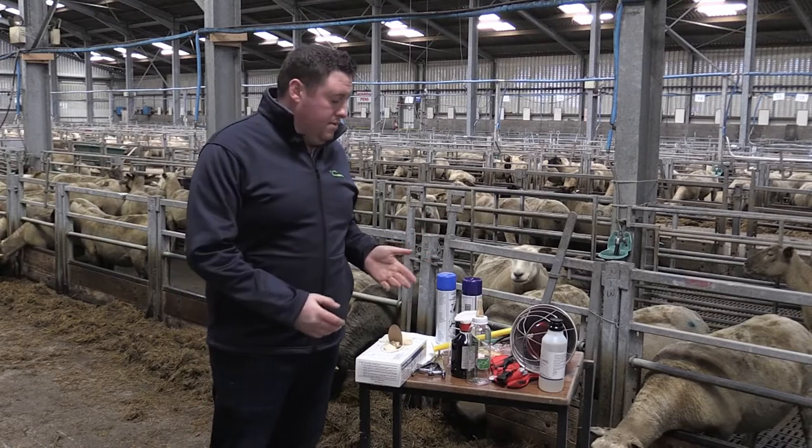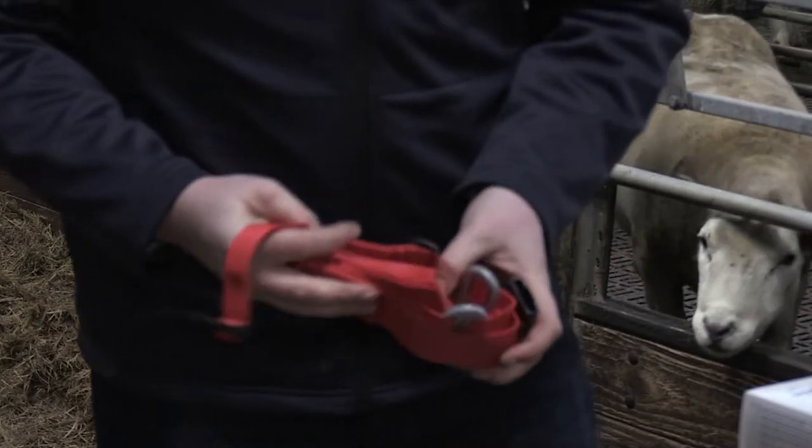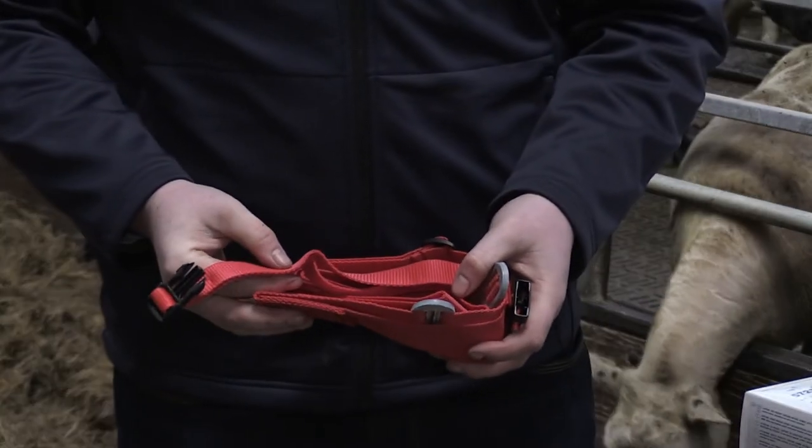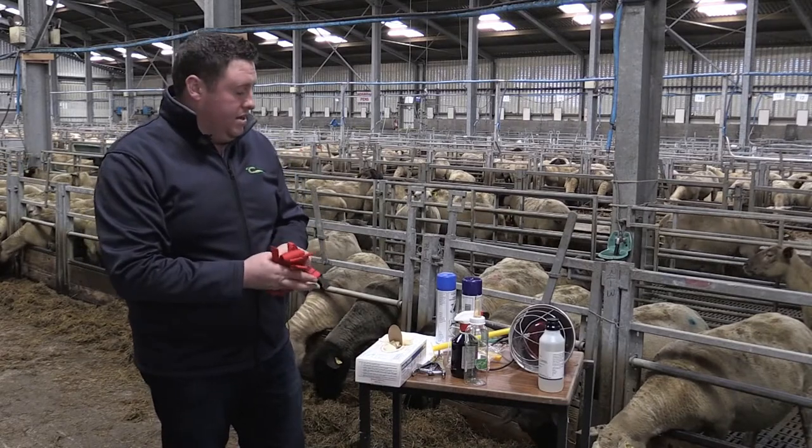As well as the ones I've mentioned already, we also need things like a prolapse harness, which can come in very handy. You don't know when a sheep is going to prolapse, so having it on hand when you need it is very important.